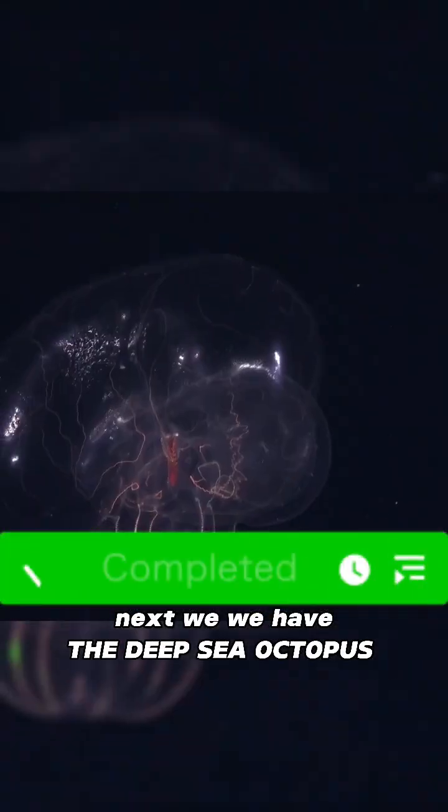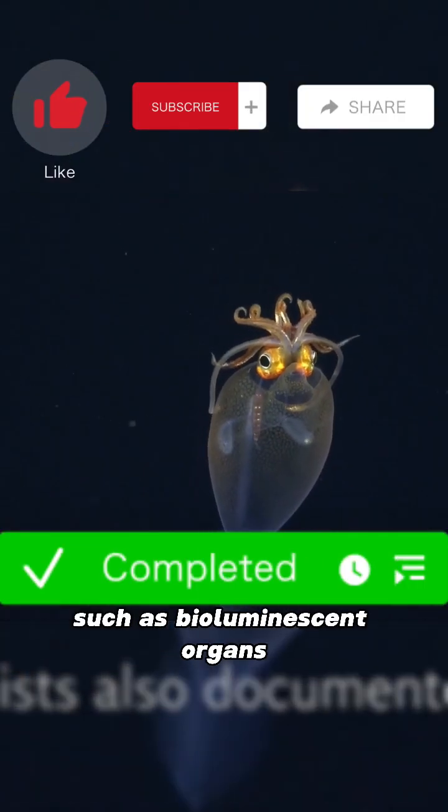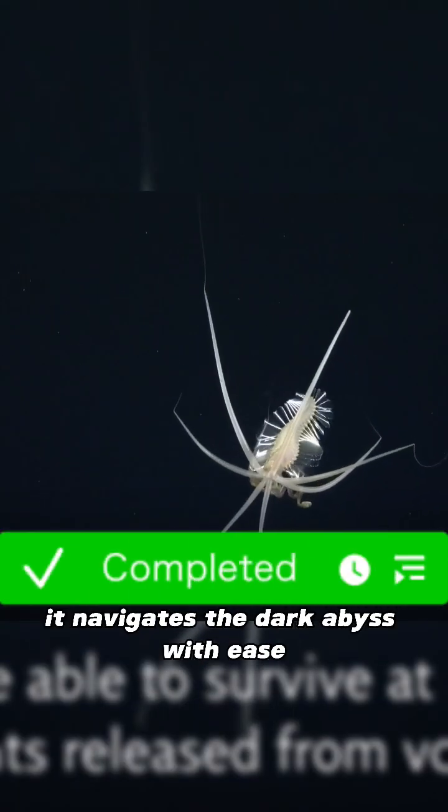Next, we have the deep sea octopus, a mysterious creature that resides in the depths of the ocean. With its unique adaptations, such as bioluminescent organs, it navigates the dark abyss with ease.